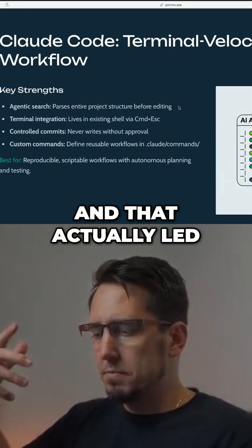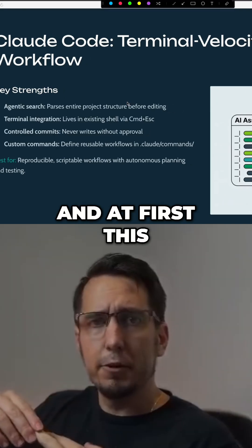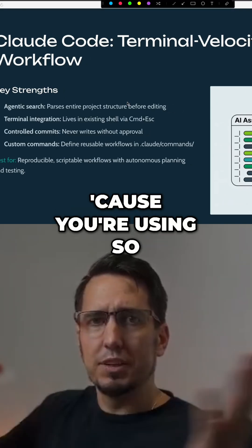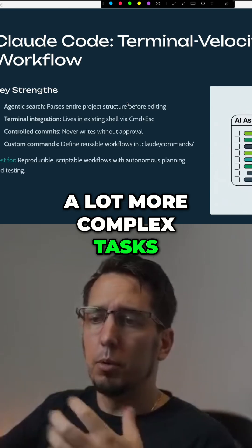That actually led me to find tools like CodeCode and OpenCode. At first, this felt a bit weird because you're using so much context, but it was actually producing better results for a lot of more complex tasks.